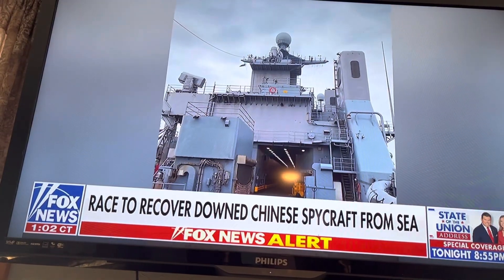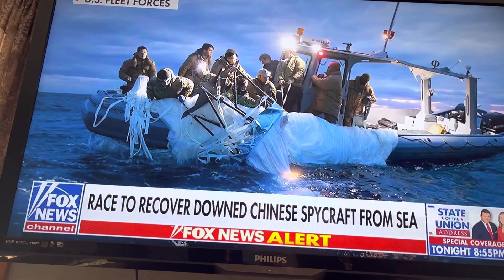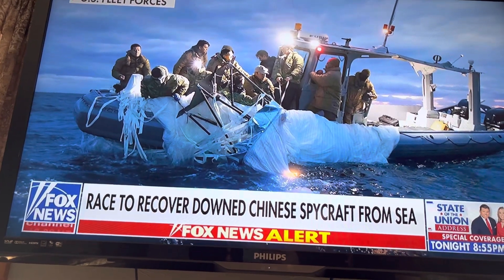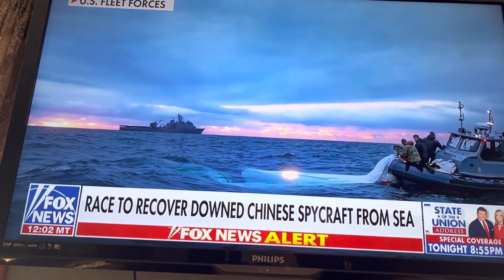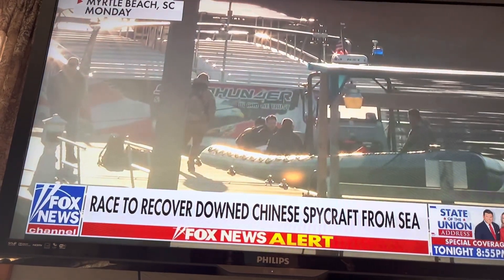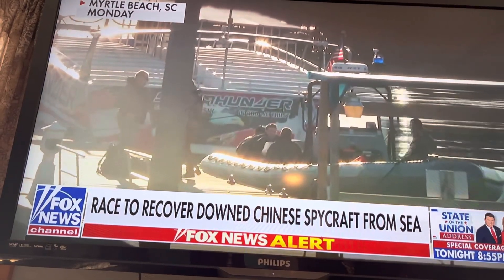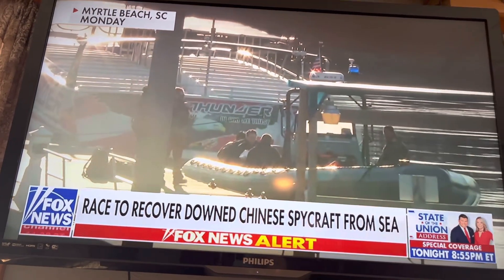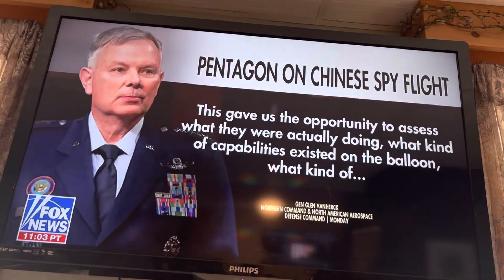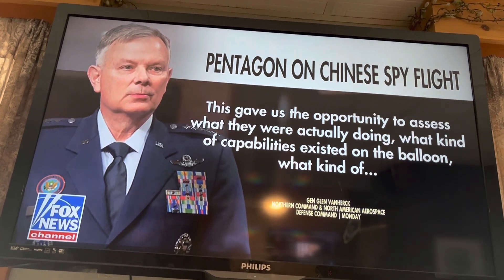US Fleet Forces Command released new images from Sunday showing teams pulling out remnants of the white Chinese spy balloon from the Atlantic Ocean after it was shot out of the sky by an F-22. General Glenn Van Herc, commander of NORAD and Northcom, said the decision to allow the spy balloon to travel across the country allowed the military to collect intel on the Chinese surveillance airship.